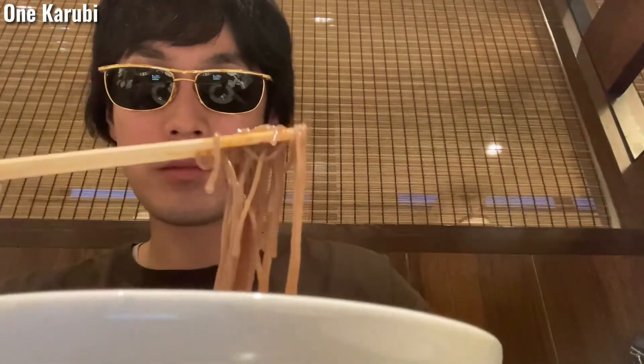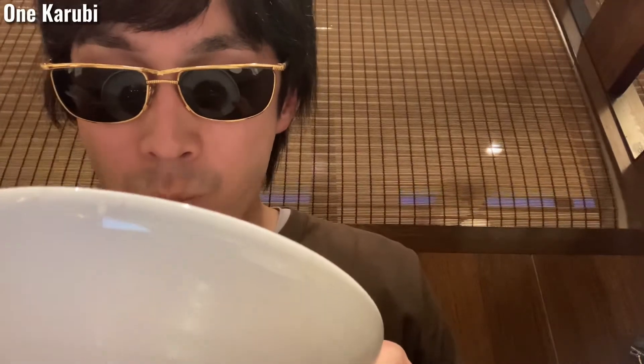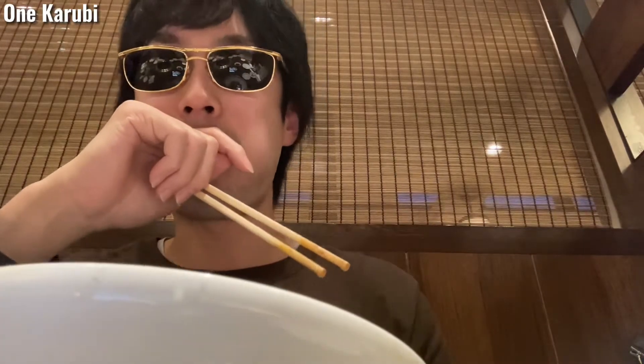This is ramen. It's very cold. The vinegar really matches the ramen.